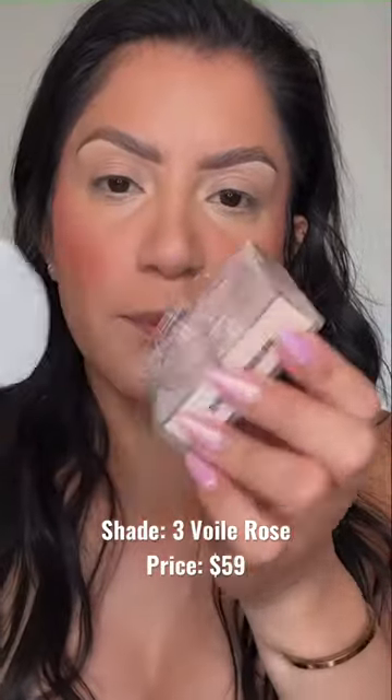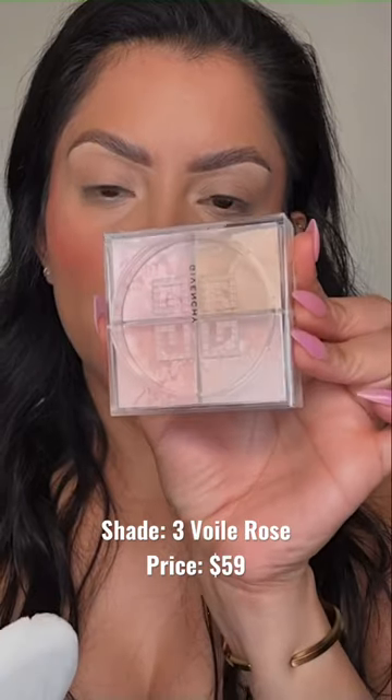Okay, this is how it looks. It comes with the puff. This shade is nice — it's pretty pink and a little beige.